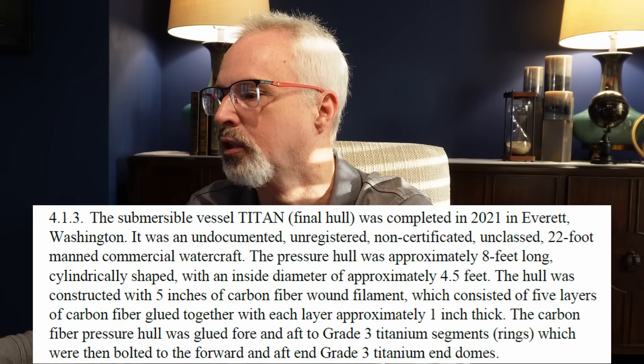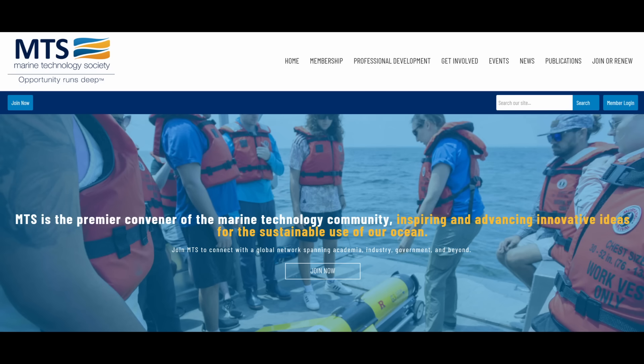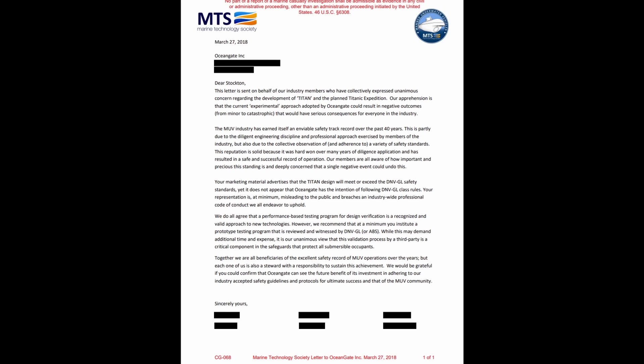This letter, dated March 27, 2018, was addressed to Stockton Rush: 'Dear Stockton, this letter is sent on behalf of our industry members who have collectively expressed unanimous concern regarding the development of Titan and the planned Titanic expedition. Our apprehension is that the current experimental approach adopted by Ocean Gate could result in negative outcomes, from minor to catastrophic, that would have serious consequences for everyone in the industry.' Well, they got that right, unfortunately, and those warnings went unheeded.